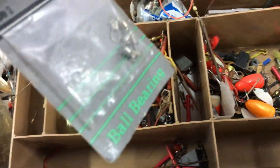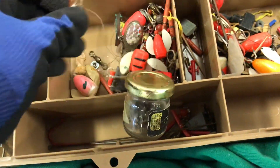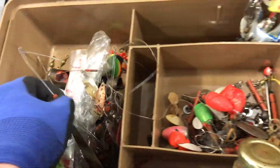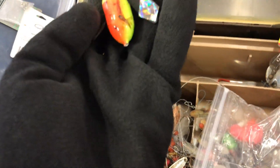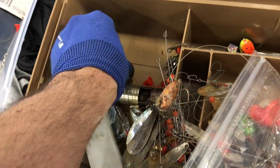I'm probably gonna pick this thing up. Some swivels. I'm gonna get all the swivels — all the good swivels.